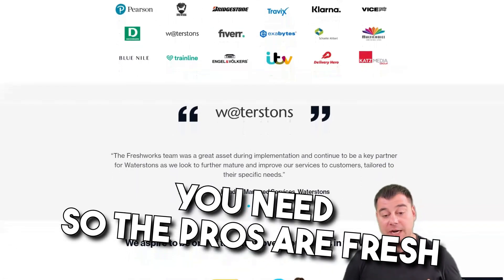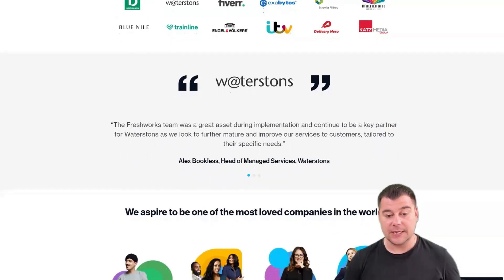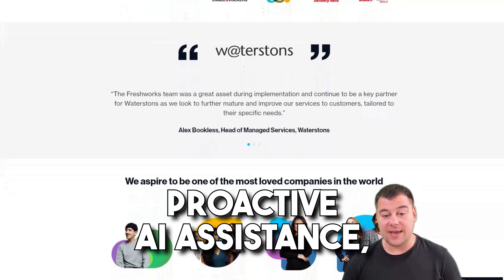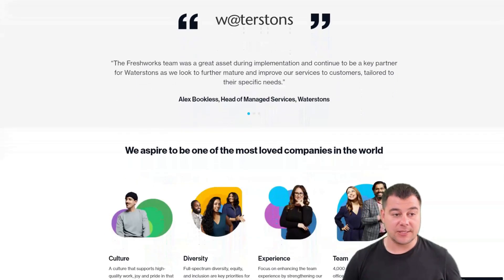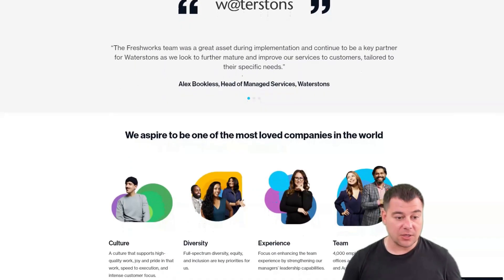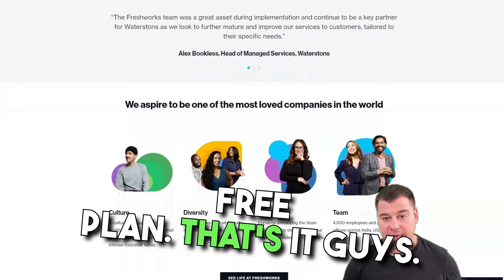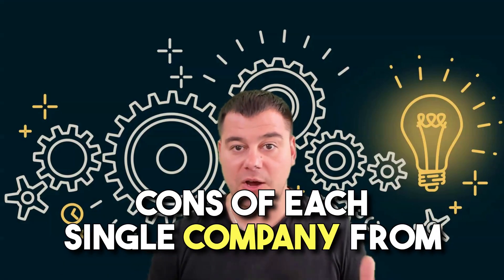The pros of Freshworks are that it simplifies the CRM process for small businesses, has extensive customization options, proactive AI assistance, and various integrations to extend functionality. Cons are that no reports are available in the free plan.